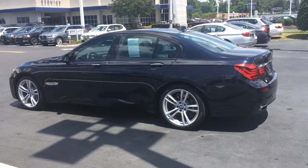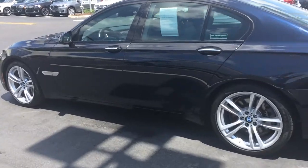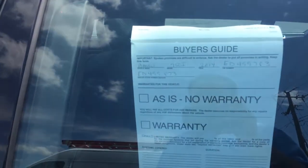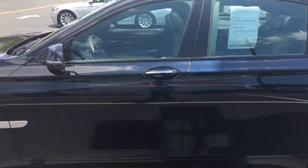Hey Devin, it's Joel from Richmond BMW. Hope you're well. I figured I'd shoot a brief video walk-around on this 2014 750, stock number ED499873. We just took this car in on a trade-in.